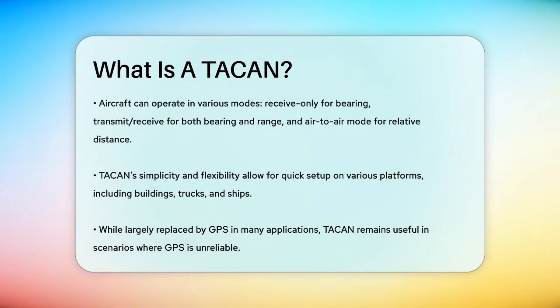So, the next time you hear about TACAN, remember it's a powerful navigation tool that helps military pilots find their way, even in the most challenging environments.